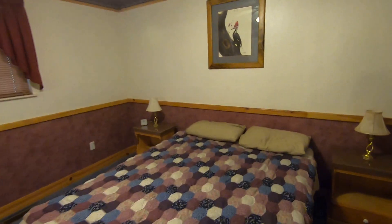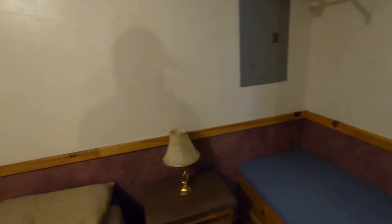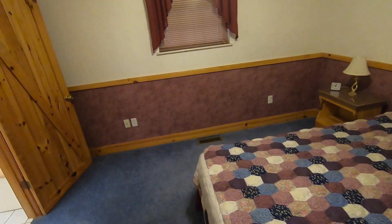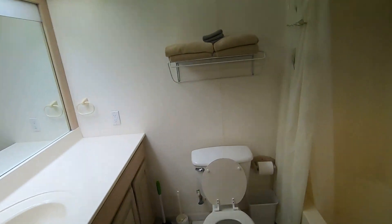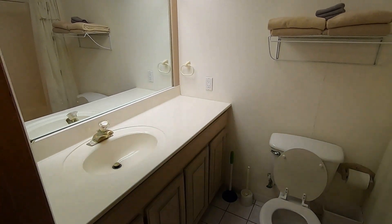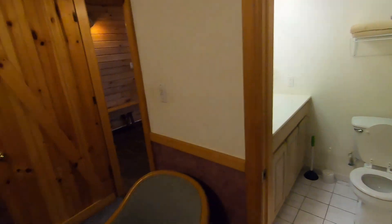The adjacent bedroom is very similar in design — queen-size bed. They said this bed was more comfortable, and the people who stayed with us slept in it. Another place for your suitcase, extra pillows and blankets over here, and this bathroom has a shower-tub combo. Again, everything was stocked — had what we needed for a weekend getaway.